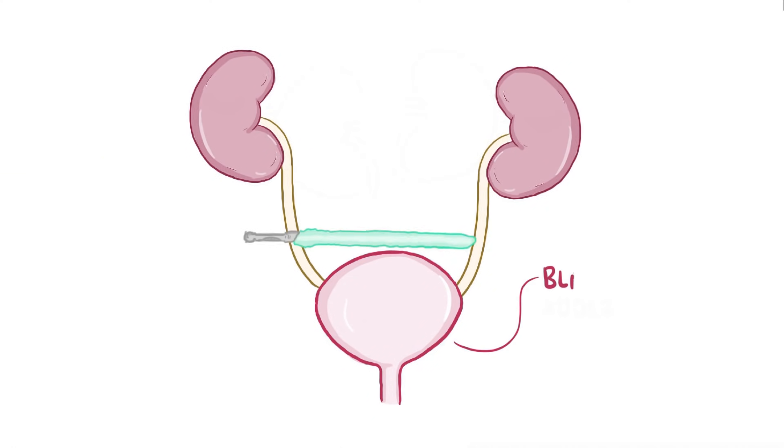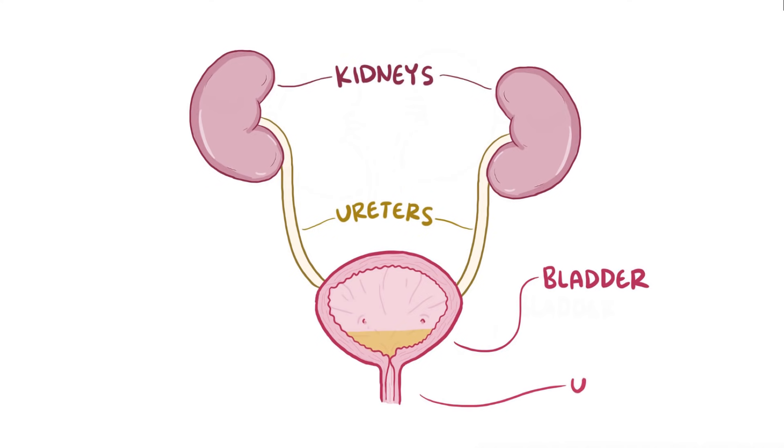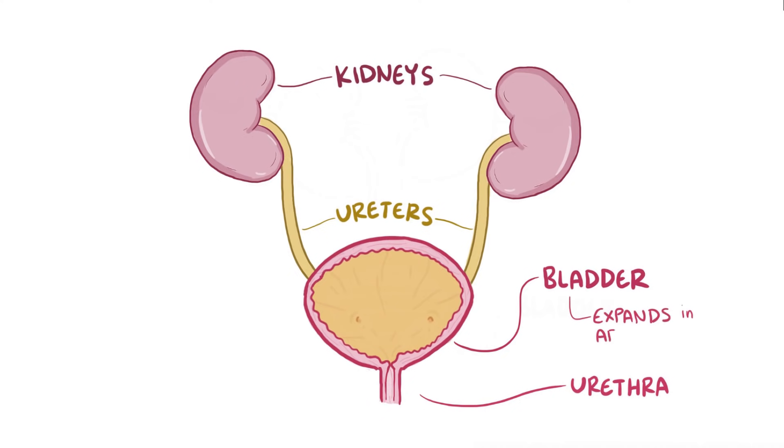Normally, urine is held in the bladder, which receives urine from two ureters coming down from the kidneys, and then that urine leaves the bladder through the urethra. As urine flows from the kidney through the ureters and into the bladder, the bladder starts to expand into the abdomen.